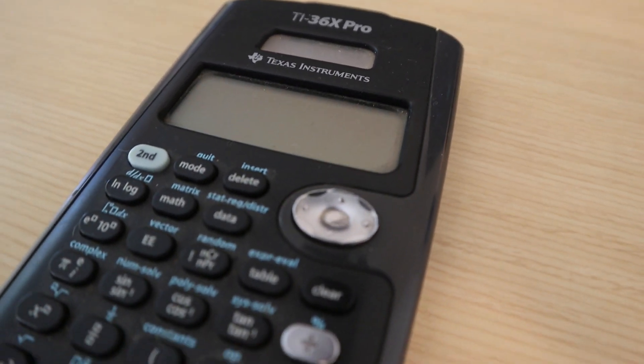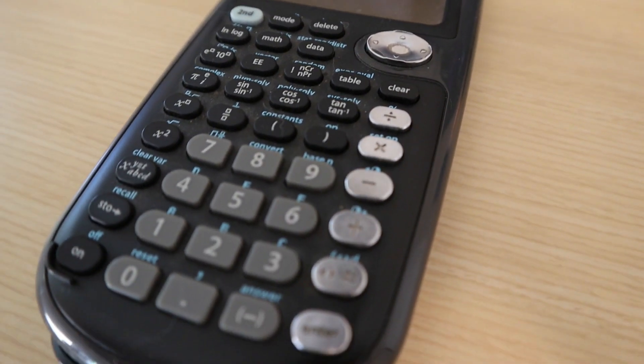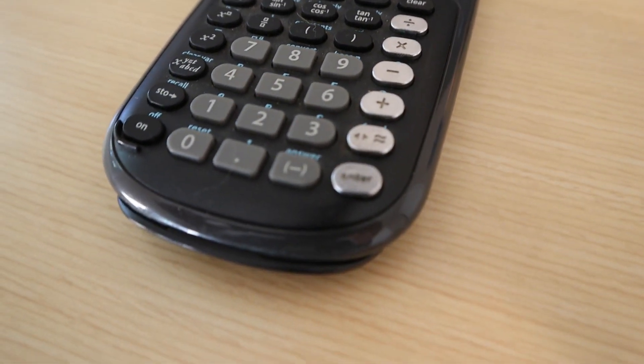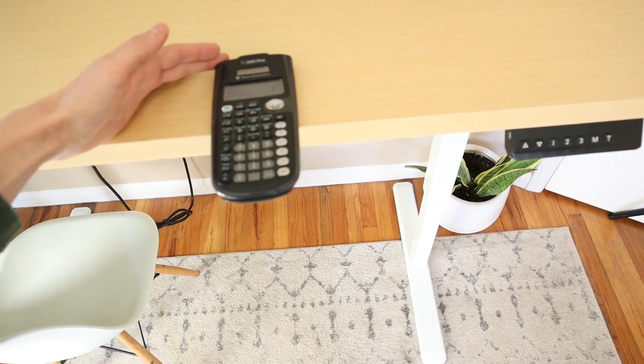Front and center I always have my TI-36X Pro calculator to help me get through my days. I don't think there's a single structural engineer out there that doesn't have a calculator somewhere on their desk. And the best part about this puppy? It's bulletproof.